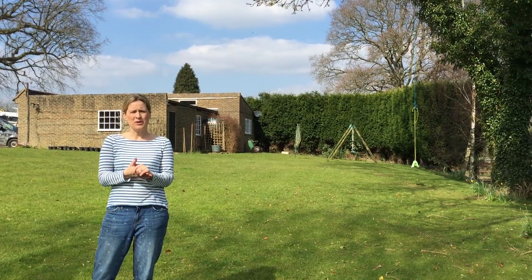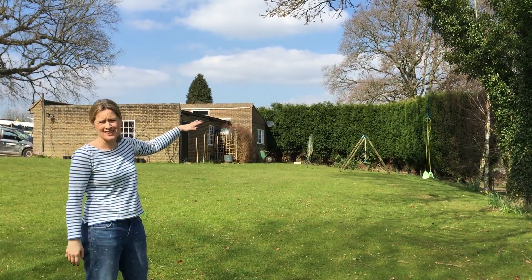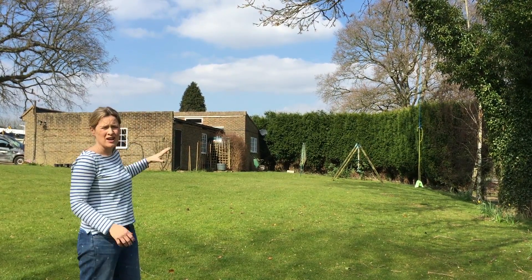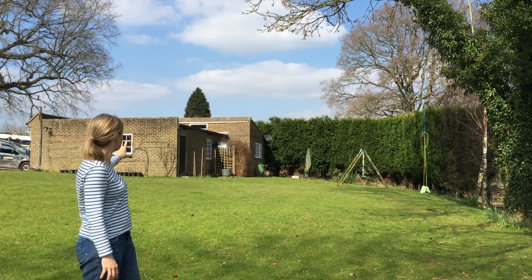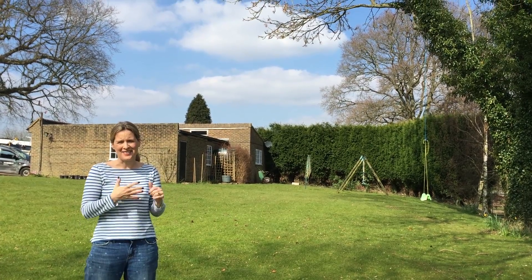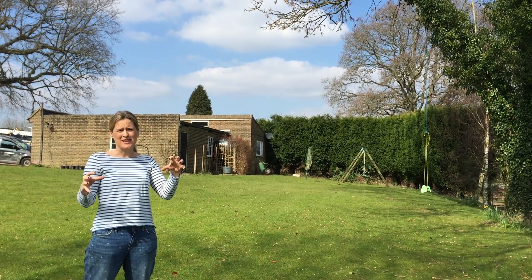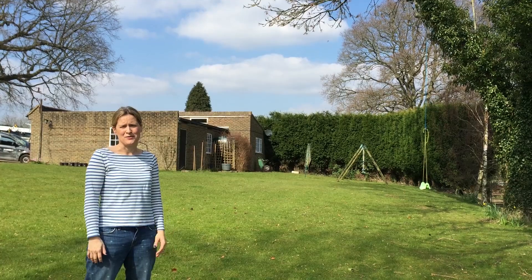We've bought this property with my mum. Our family are going to be in the main house. There's a single storey annex building which at the moment is like an office - it's got a bathroom, a guest bedroom and a garage - and we're going to completely remodel that with big sliding doors overlooking the view, insulate it, clad it in solar panels, and that is where my mum's going to live. By pooling both sets of money together it's enabled us to have all this land to enjoy.